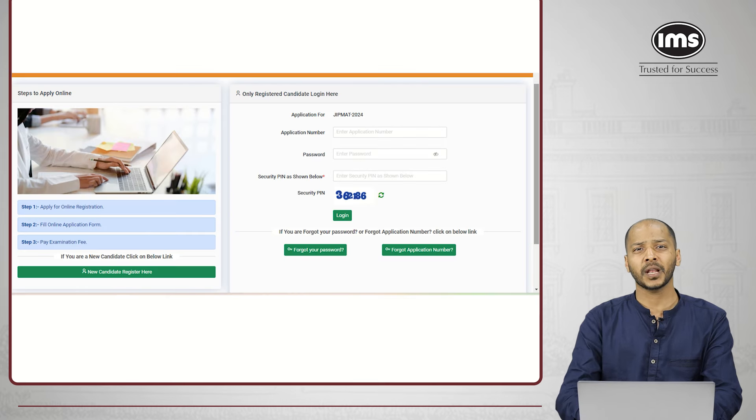The number of seats we expect in IIM Bodh Gaya is 120. So let's go ahead and fill up the GIPMAT 2024 form. Before we go to the website, I'll quickly show you how you can navigate to that website.